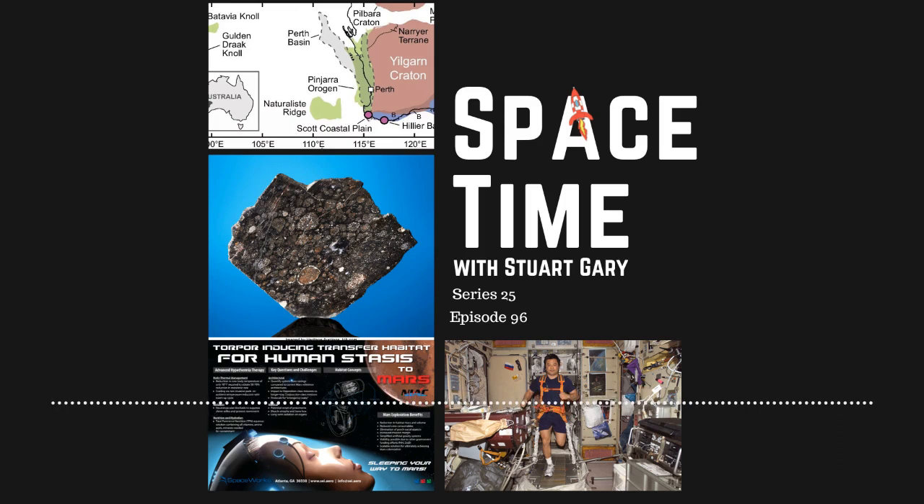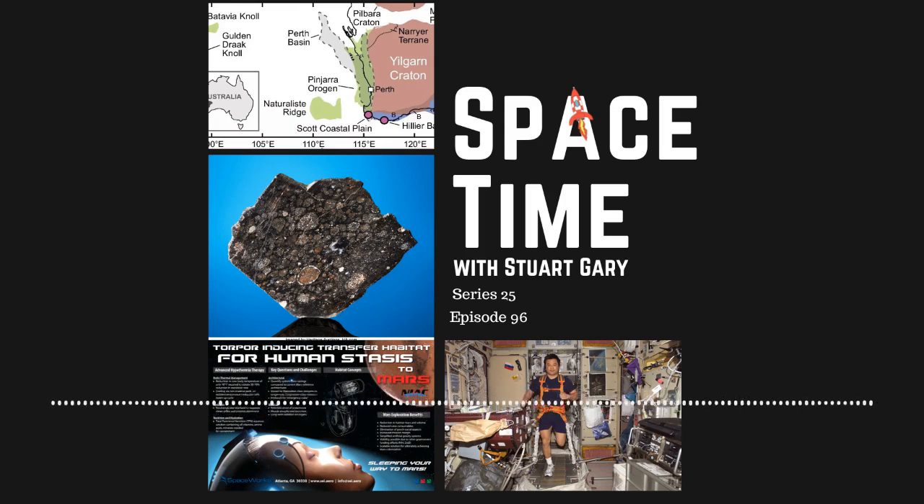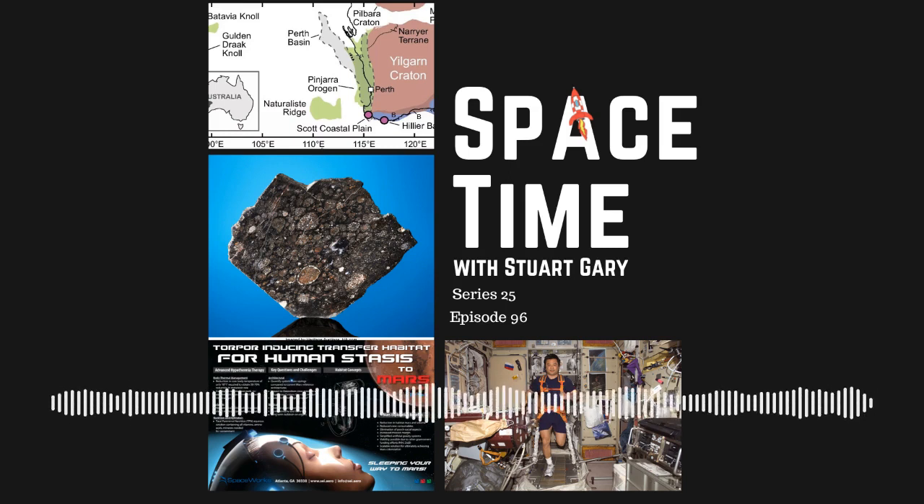Still to come: a new hypothesis for the origin of Earth's water, and it works fine in the movies, but could suspended animation — in other words, stasis — really work for long-distance spaceflight? All that and more still to come on Space Time.